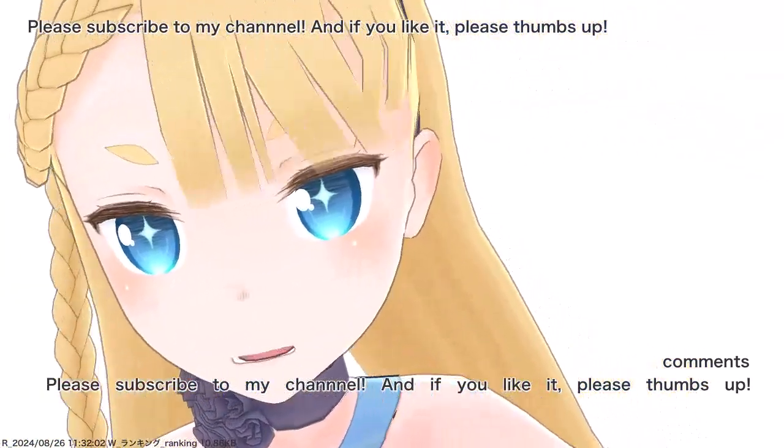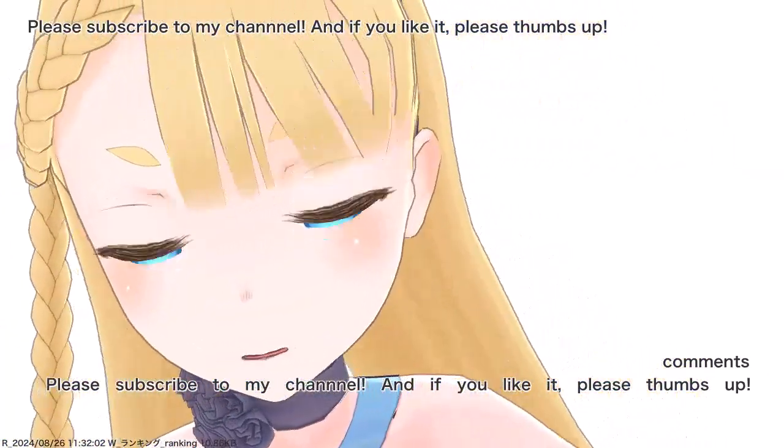Please subscribe to my channel and if you like it, please thumbs up.